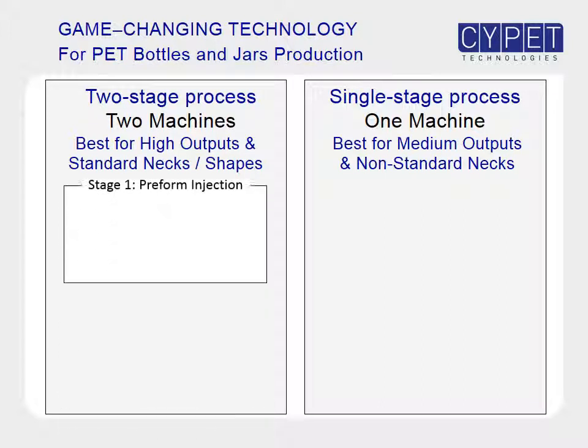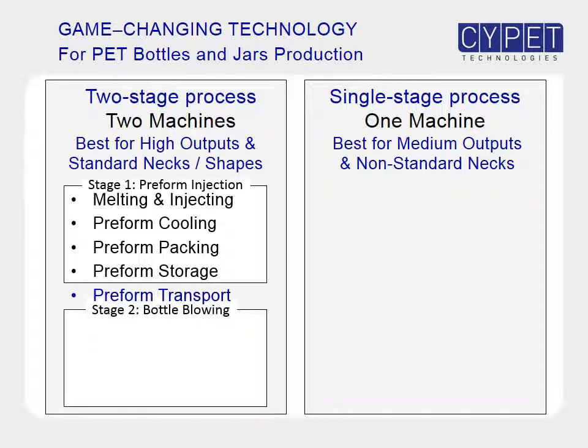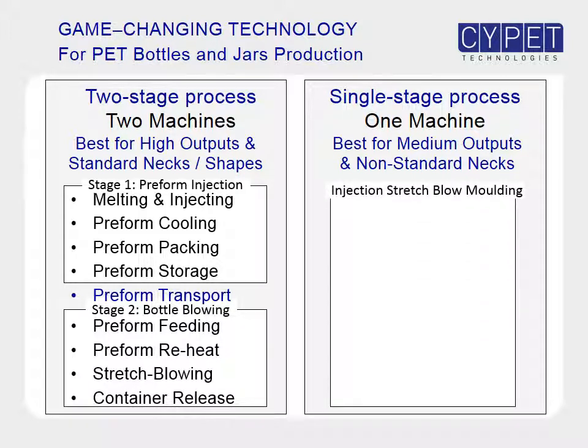In the first stage of the two-stage process, the pet raw material is first melted and injected in the preform mold. The preforms are completely cooled, packed, stored for future use, and transported for the second stage of stretch blowing, where they are fed into the blowing machine, reheated, and stretch blown into bottles.